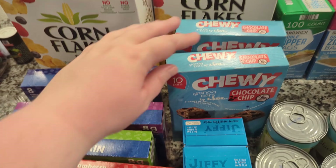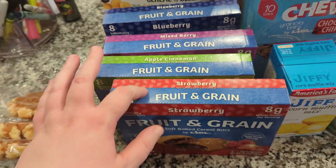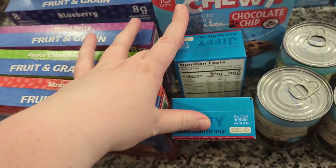And then more breakfast bars — I got some chewy chocolate chip and these are Lidl's version of the Nutri-Grain, so I got a bunch of those too. And some Jiffy just to restock.